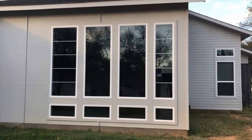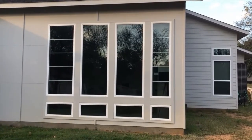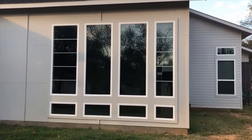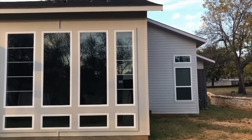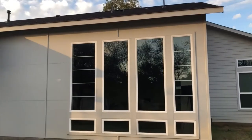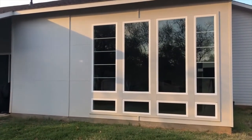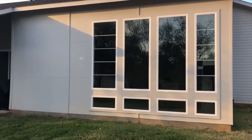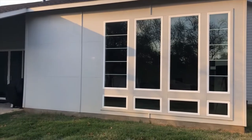This is dual pane tinted low-E glass. It's going to block about 90% of the radiant rays of the sun. The window arrangement is interesting with the clear panes in the center and the light dividers on the outside, which also gives it a unique look from inside the living area.